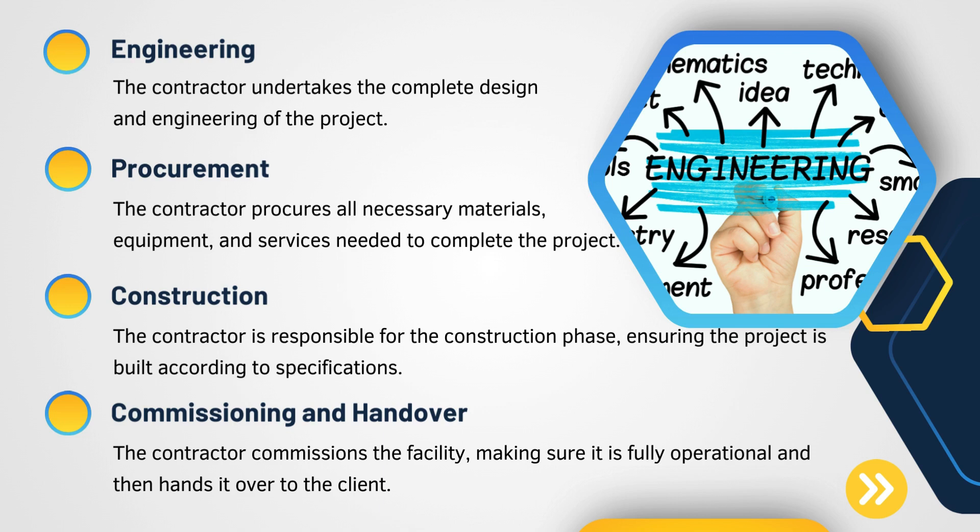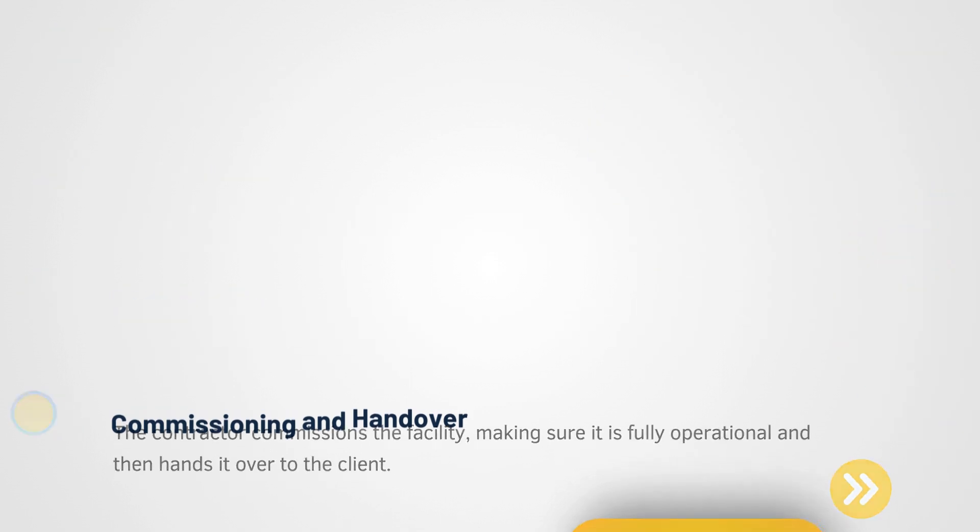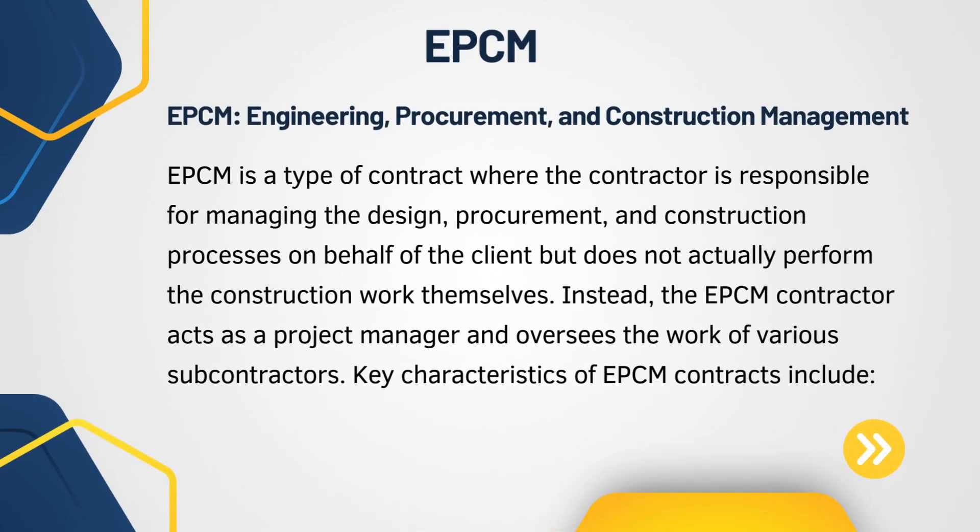Clients usually prefer EPC contracts when they want to transfer risk and responsibility to a single competent authority who has experience executing similar EPC contracts. Now let us see what EPCM is.